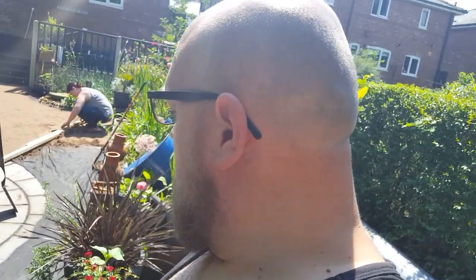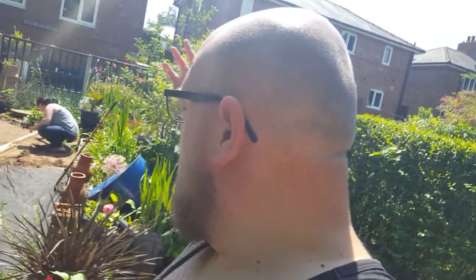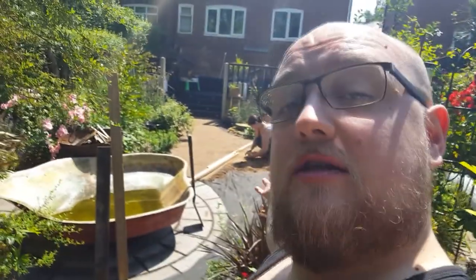We dug all the old bark out, dug out some soil, leveled it all out. We're currently just in the process of doing sand while it's a nice day. It's meant to thunder today — it was pissing it down this morning, hence why everything's wet. But I won't bore you with the details — we are just currently doing the sand. I'm trying to get rid of this stupid pond but nobody wants to buy it, for reasons.